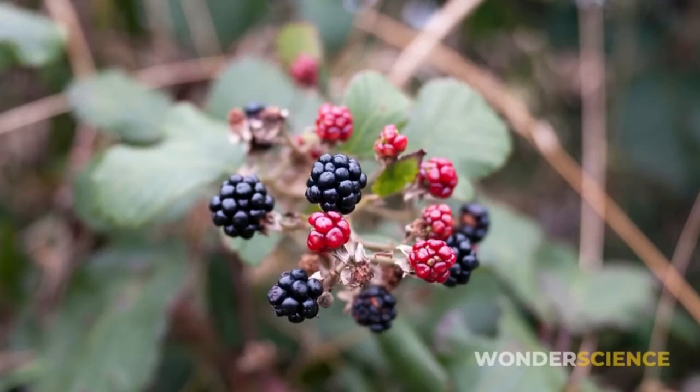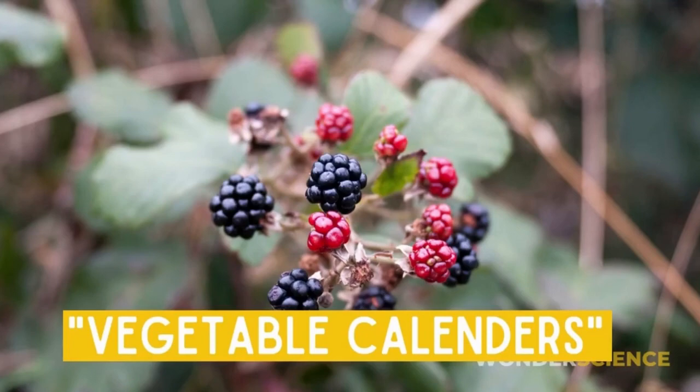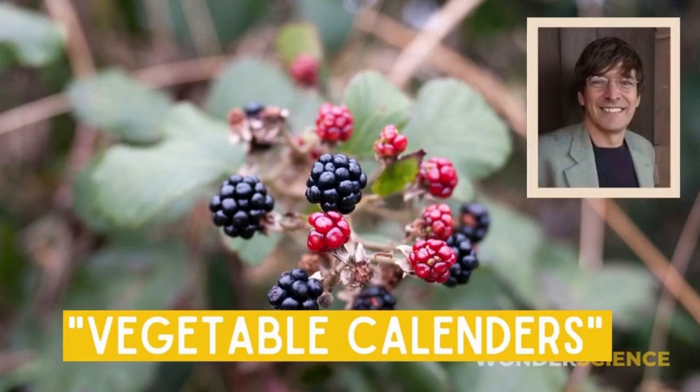Wait, if you have not heard about brambles, they have been rightly given the name 'vegetable calendars' by a British forensic botanist, Dr. Mark Spencer.